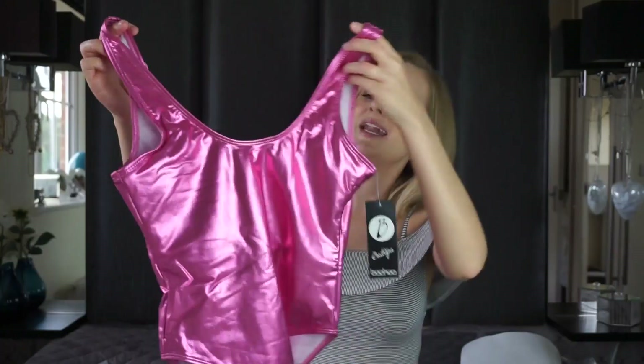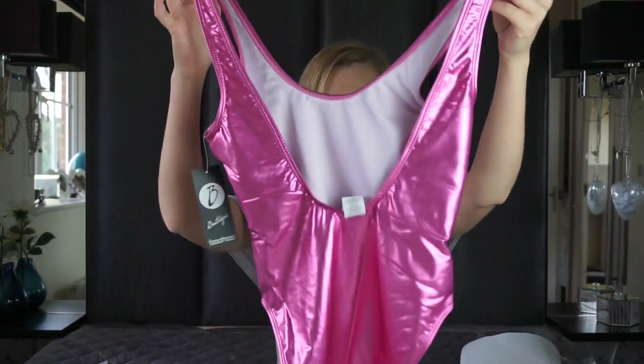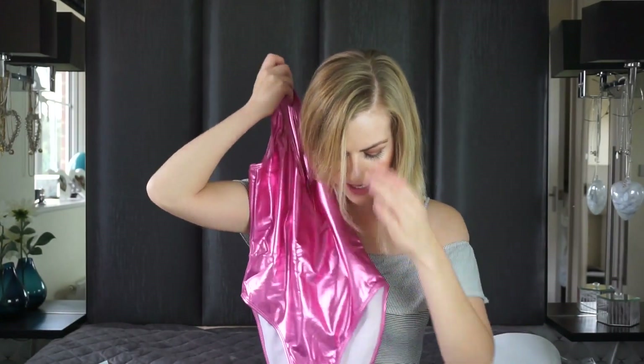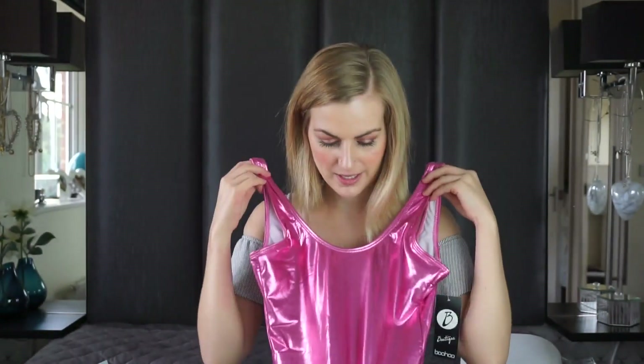So this first swimsuit is from Boohoo on ASOS, and I bought it because it reminded me so much of Barbie. It's got a scoop back which is nice to show a bit of skin. The only thing I'm worried about is that swimsuits in fashion now are really high-legged — kind of 80s style and quite high. I personally don't like that; it looks good on like Kylie Jenner but I think it just gives me a front wedgie. Also it takes more effort grooming for the beach. But I really love the material and the color — it's just so Barbie. Wilma, no, you can't bite it — Wilma's trying to eat my swimsuit!